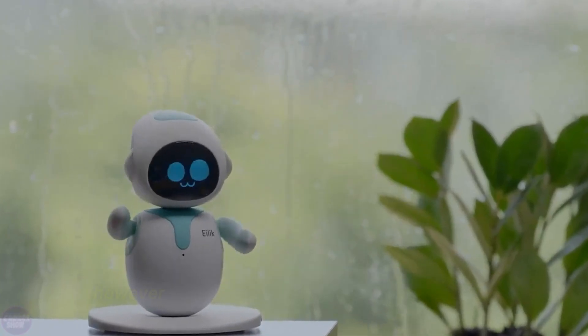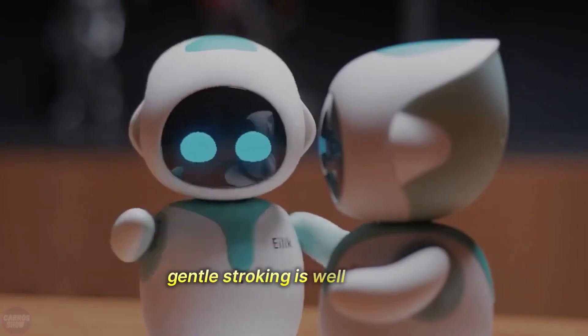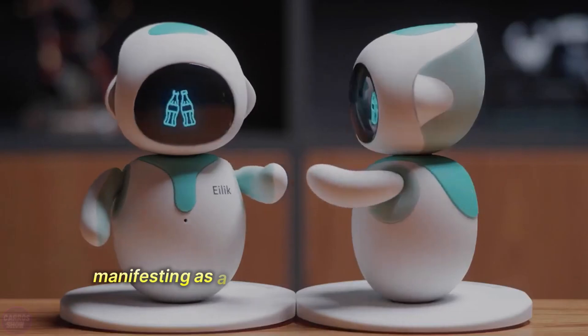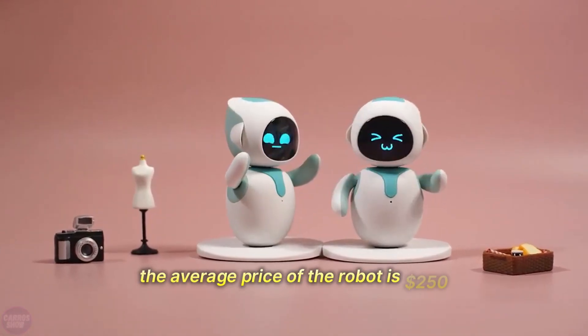Eilic is afraid of thunder, and loud sounds can startle him. However, he enjoys music and loves to dance to it. Gentle stroking is well received, immediately manifesting as a satisfied smile and cute giggling. The average price of the robot is $250.